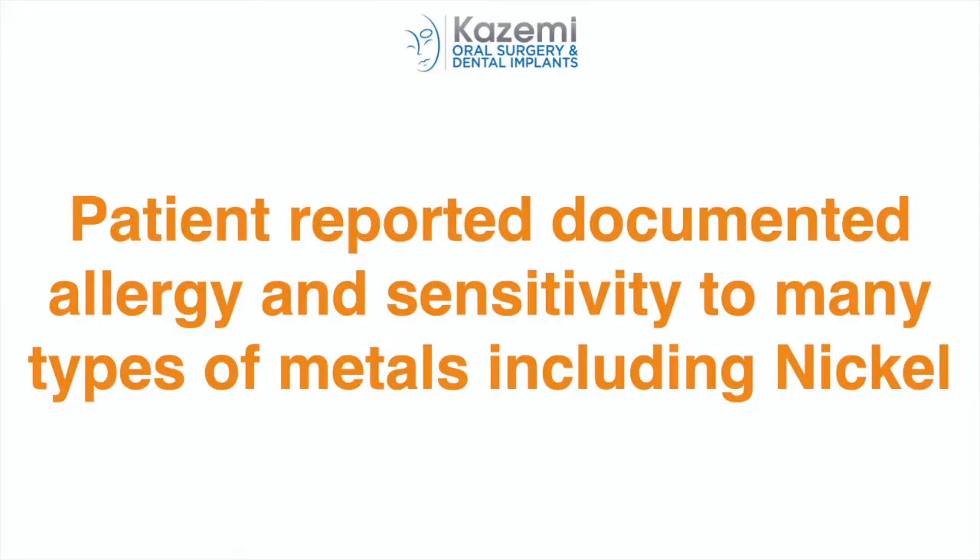She saw her physician and had a range of blood tests done, which were all negative and within normal ranges. She also reported having sensitivity to metals, including nickel. The implant was checked by her dentist several times and, aside from some bone loss at the top of the implant, it appeared fairly healthy with no evidence of active inflammation or infection. She also had no pain or swelling near the implant.